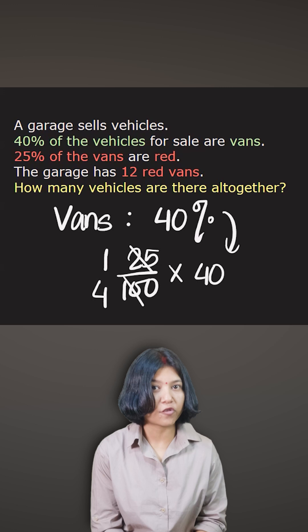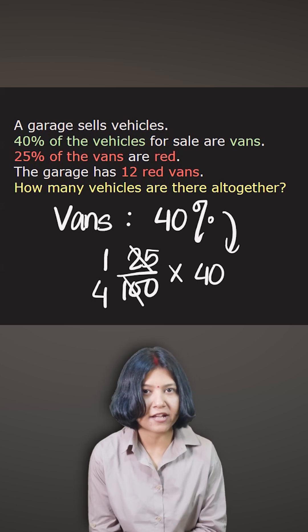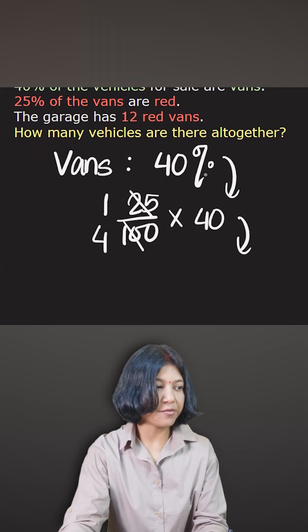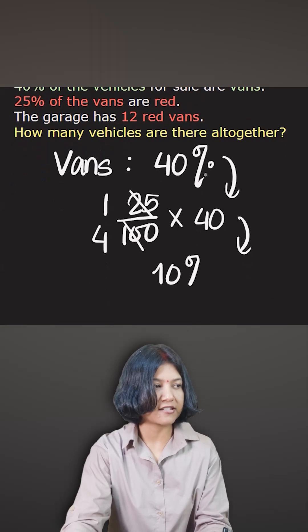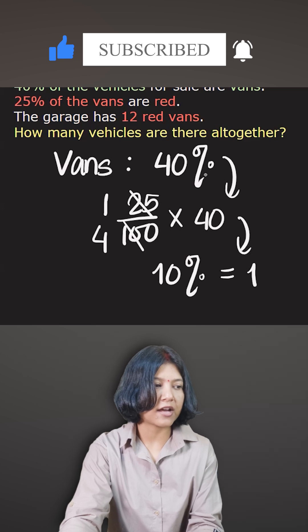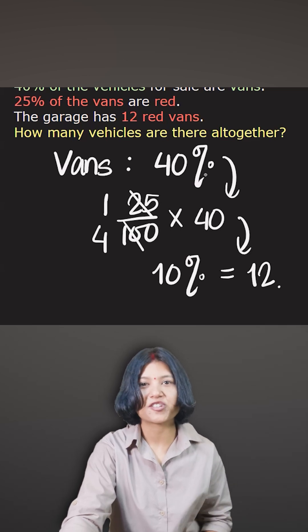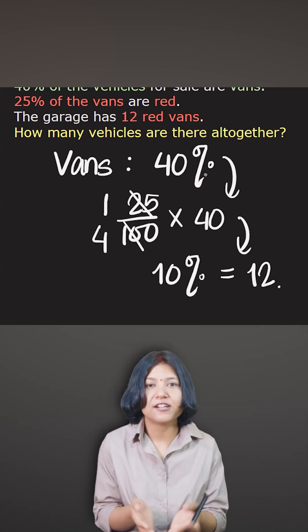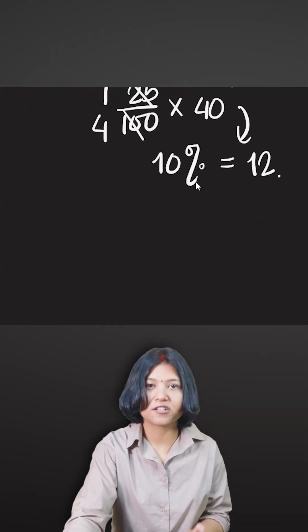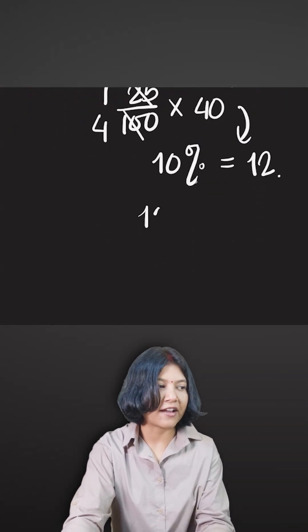Don't convert that 40% because we want the answer in percentage. One fourth of 40 is simply 10%. The question has already told us the number of red vans is 12. When we have both the number of red vans and the percentage of red vans, we equate them together — and the total is always 100%.